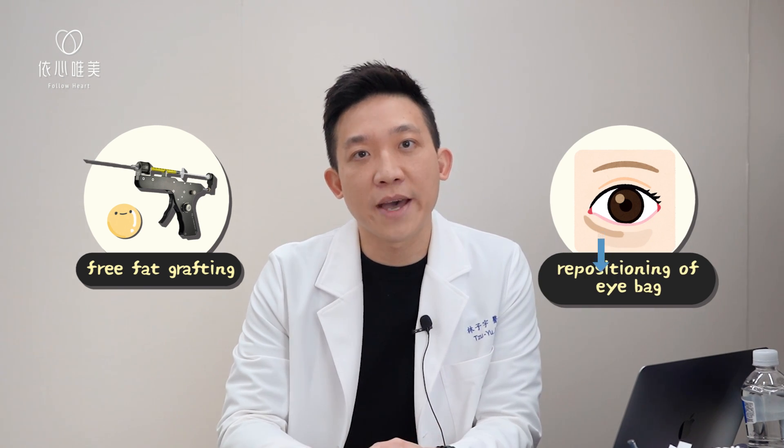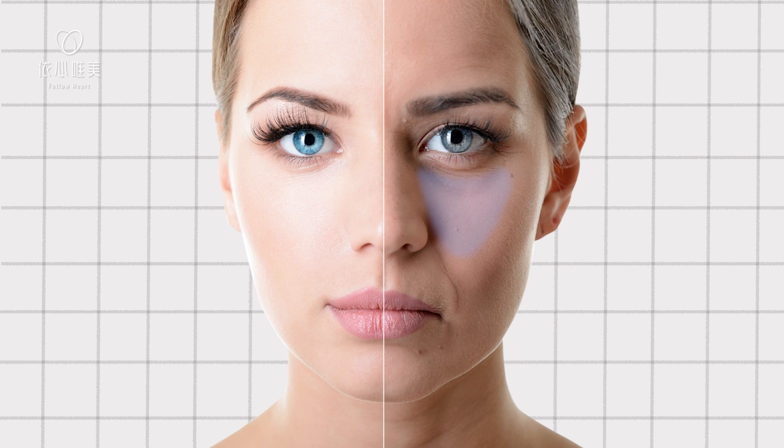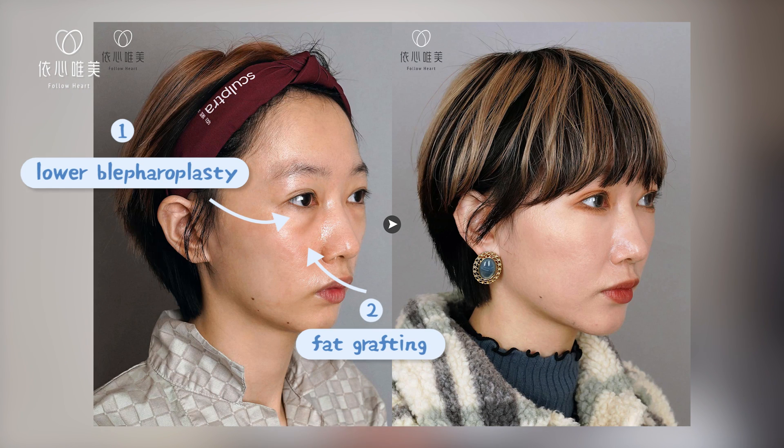Oftentimes I'll incorporate several other procedures together with lower blepharoplasty, such as free fat grafting or repositioning of the eye bag. The reason that we use free fat grafting is that as we age, the volume right in front of our tear trough starts to get reabsorbed, exacerbating the tired look. By restoring volume together with a lower blepharoplasty, we can get a better result in rejuvenating the under-eye area.